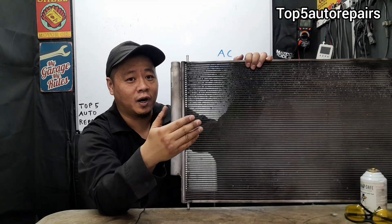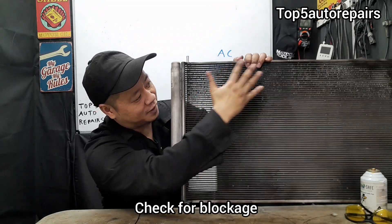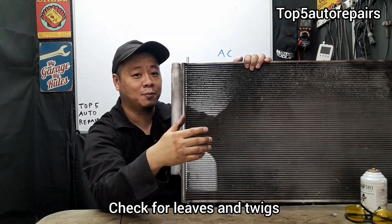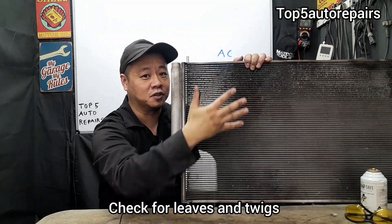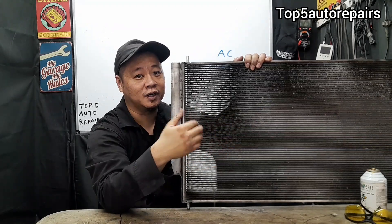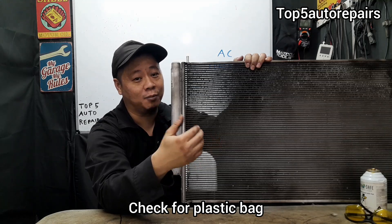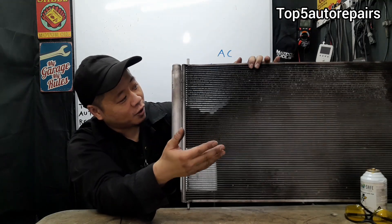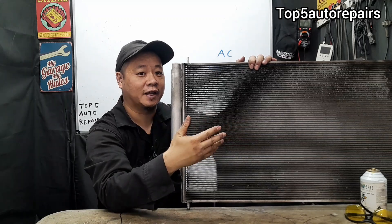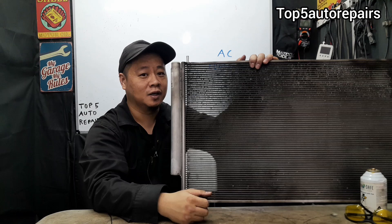The next reason why your AC condenser is working inefficiently is going to be caused by an object getting stuck to the AC condenser. For example, if you have leaves or twigs right in front of the AC condenser, this can cause it to work inefficiently. In addition, if a trash bag, a plastic bag, or a grocery bag got stuck right in front of the AC condenser, that can also cause poor airflow, again causing the AC condenser to work inefficiently.